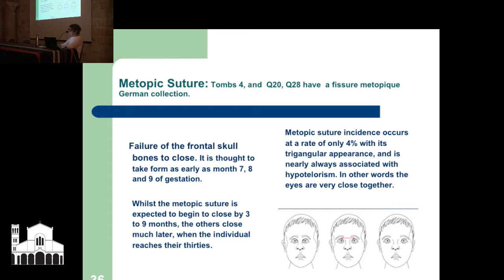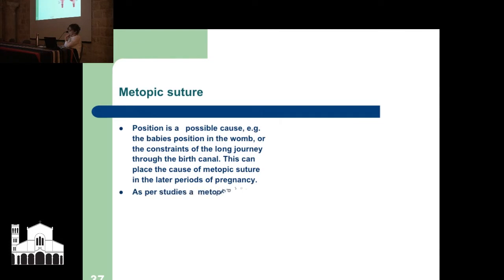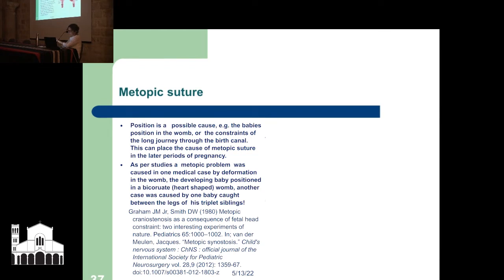Metopic suture is nearly always associated with hypotelorism — a fancy word for the eyes being very close together. You can see it in the picture here compared to normal and abnormal. Metopic suture can also be caused by deformational problems — outside forces. Position is a possible cause; for example, the baby's position in the womb, or the constraints of the long journey through the birth canal, can place the cause of metopic suture in the later periods of pregnancy.